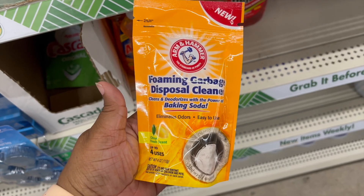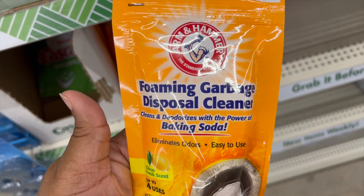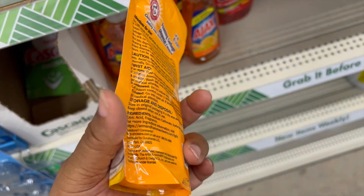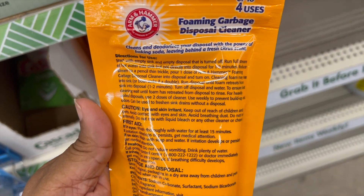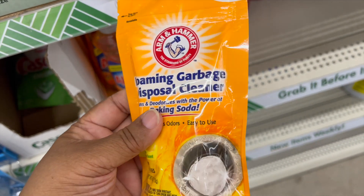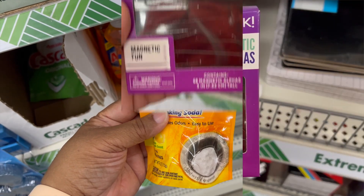Name brand Arm & Hammer. This is a foaming garbage disposer cleaner and it's up to four uses. You put it in your garbage disposal — there are the directions. If you try it, let me know.